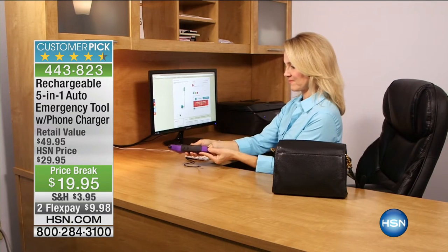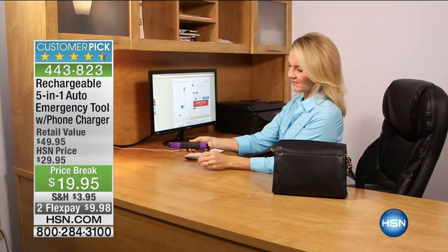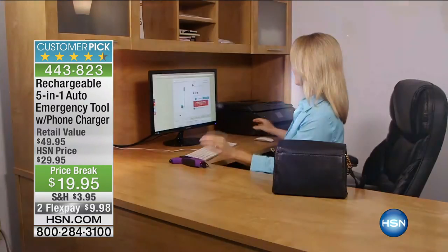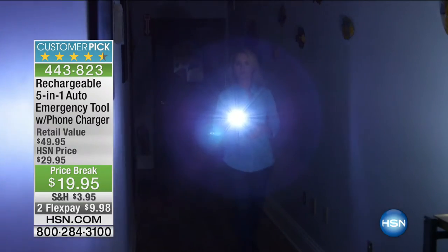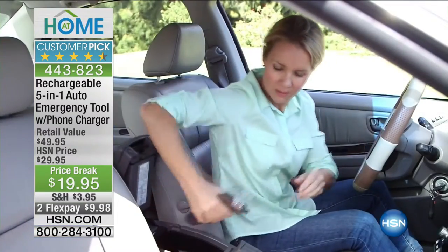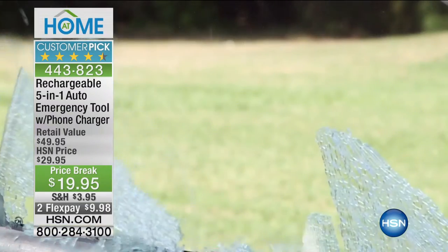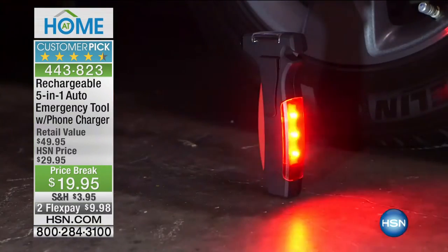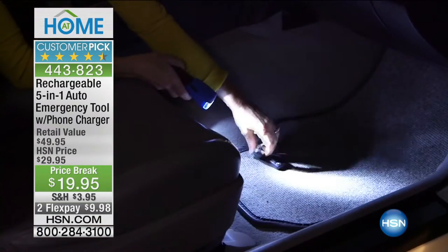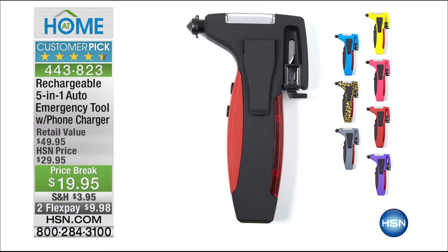We have our rechargeable 5-in-1 auto tool — you've seen Peter Kilcullen show you this. It'll get you out of a jam in a hurry: built-in USB charger to charge your phone, it'll break glass, cut your seatbelt, has a built-in light. Boom — that's all you do. If that door is locked after an accident and the car is filling with smoke — best $20 you'll ever spend. Gives you peace of mind.